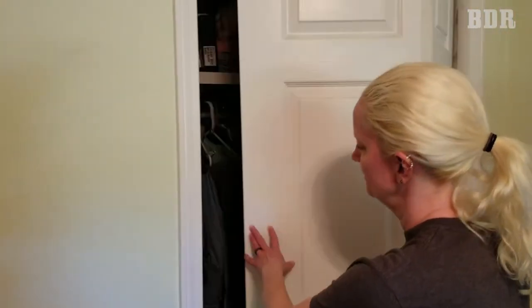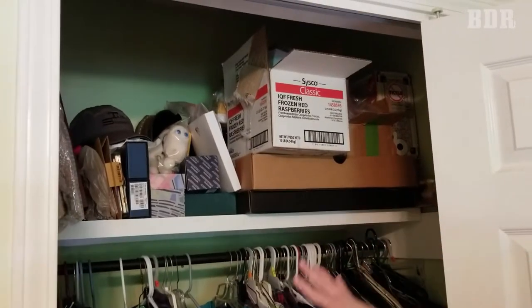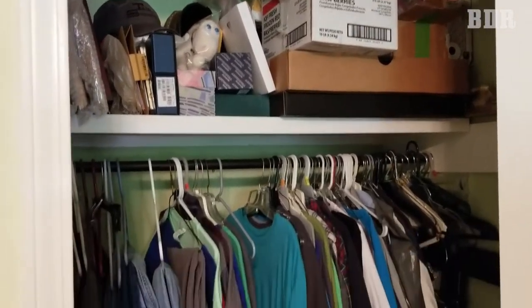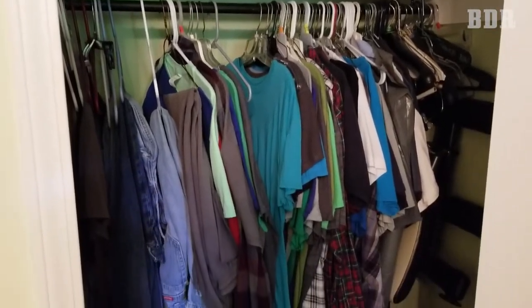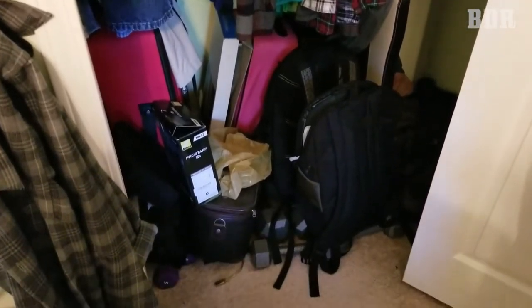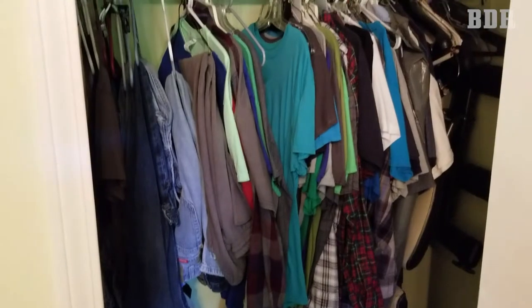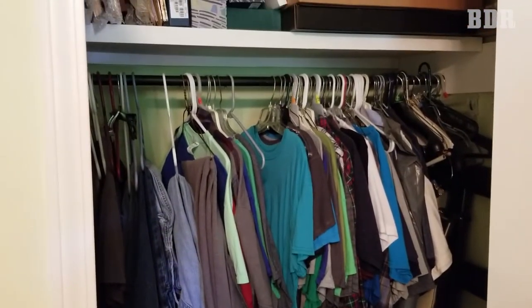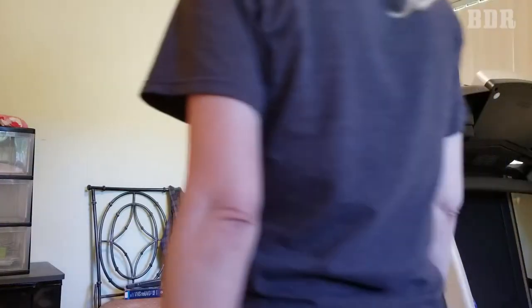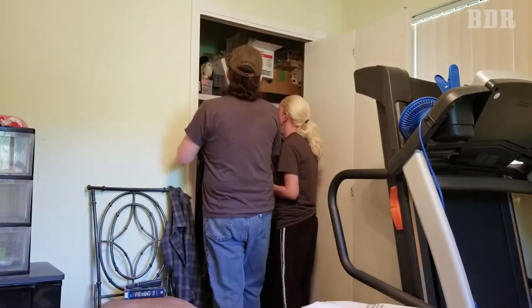This is our closet that we're going to go through next. We have stuff on the top, clothes, and then stuff under the clothes. Hopefully we can get it done today. Don't pretend you don't have a closet that looks like this too — and this is just one of our closets.